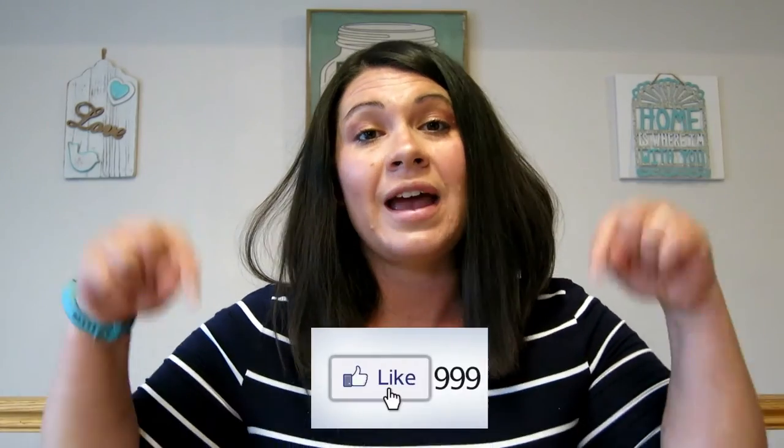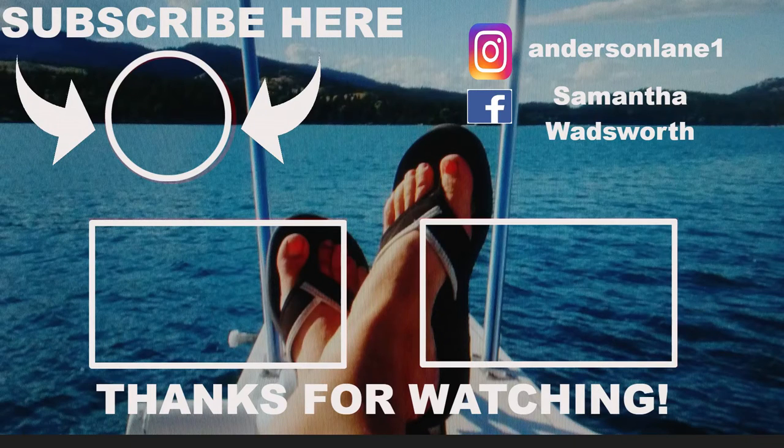Hopefully these tips helped you out. If you enjoyed this video, please like and subscribe down below. Don't hesitate to comment down in the comment section — we love to hear from you guys. Thanks for stopping by, and we'll see you again next time. Bye.